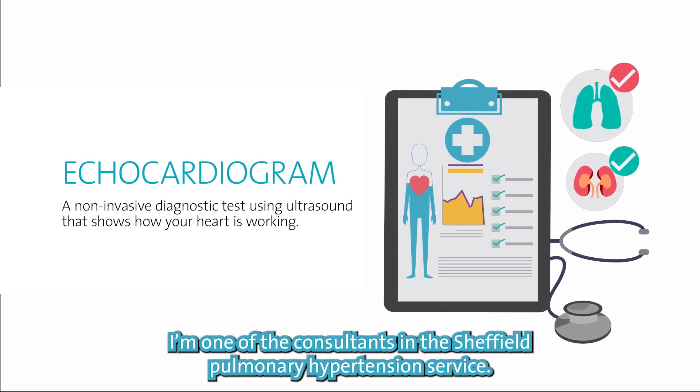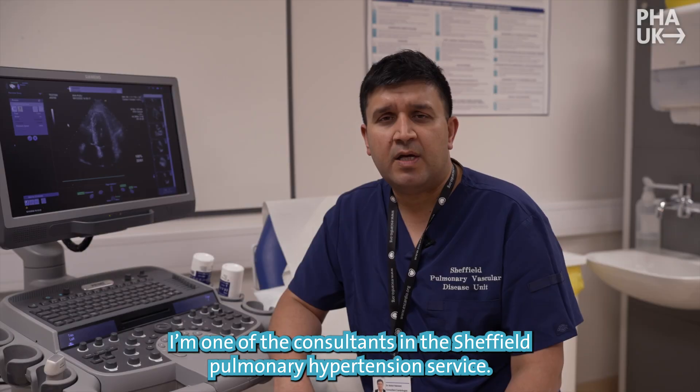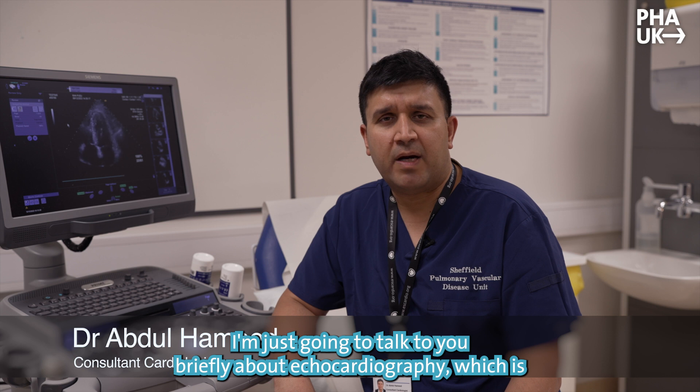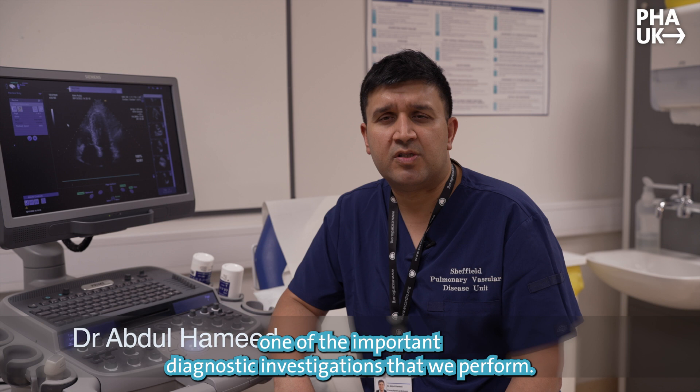My name is Abdul Hamid, I'm one of the consultants in the Sheffield Pulmonary Hypertension Service. I'm just going to talk to you briefly about echocardiography, which is one of the important diagnostic investigations that we perform.